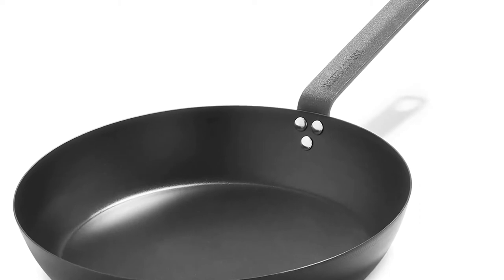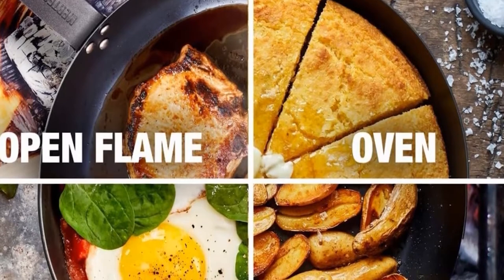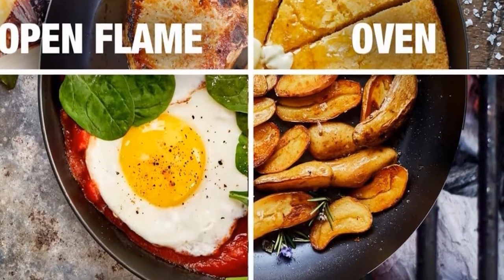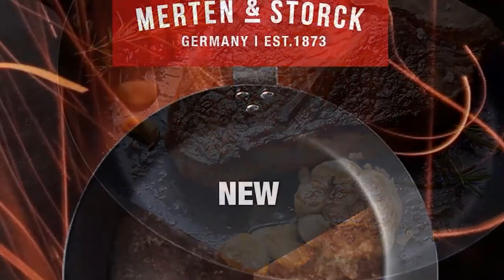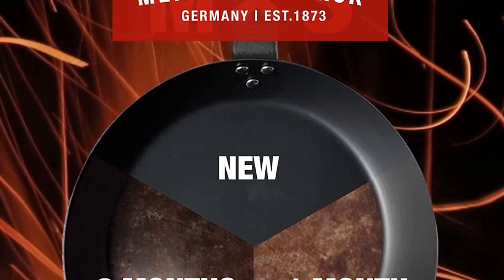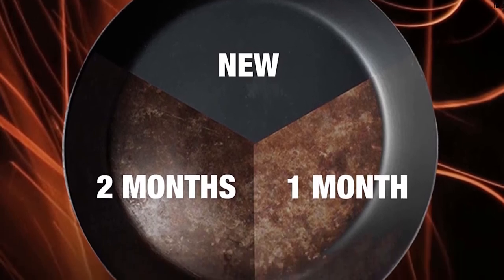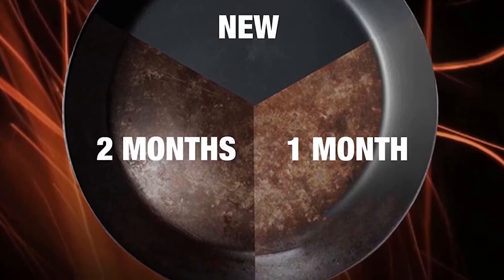Pre-seasoned to get you started right away, carbon develops a naturally non-stick patina layer over time that makes it ideal for frying fish, crafting omelets, and getting a perfect sear without a messy cleanup. The lightweight design makes it perfect for camping and outdoor cooking. It performs on all heat surfaces and can stand up to open flame and grill cooking. The more you cook, the more non-stick it gets.